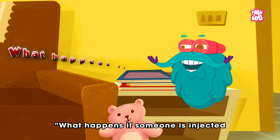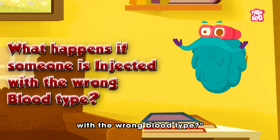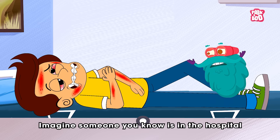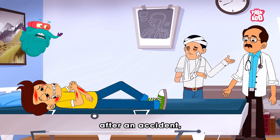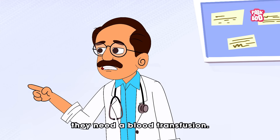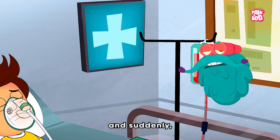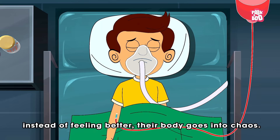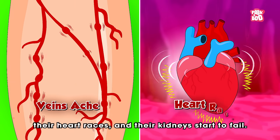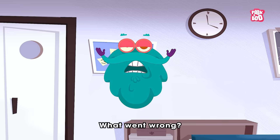Let me explain what happens if someone is injected with the wrong blood type. Zoom in! Imagine someone you know is in the hospital after an accident and the doctor says they need a blood transfusion. A bag of red liquid is hooked up to their arm and suddenly, instead of feeling better, their body goes into chaos. Their veins ache, their heart races, and their kidneys start to fail. What went wrong?